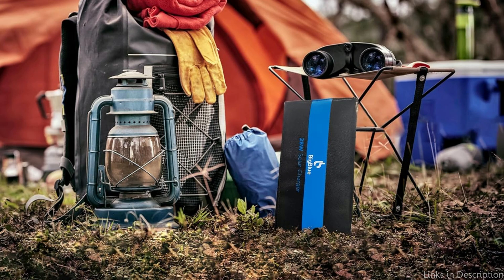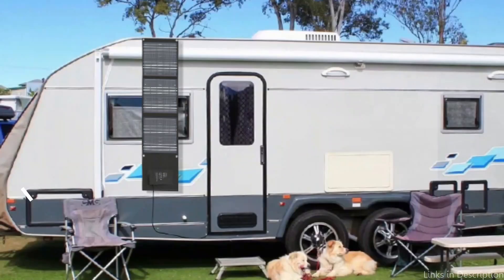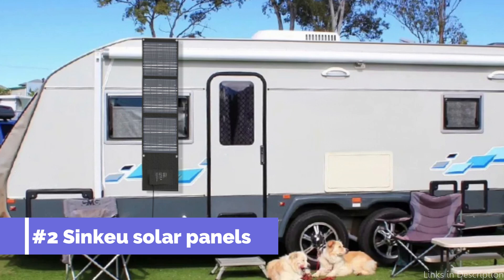BigBlue's Solar Phone Charger is an excellent choice for extended camping trips or travel in areas with unreliable power grids. The BigBlue 28W provides a reliable and effective power supply for your outdoor demands, whether you're charging cameras, GPS units, or smartphones. Number two: the Sinku 22W Portable Solar Panel.